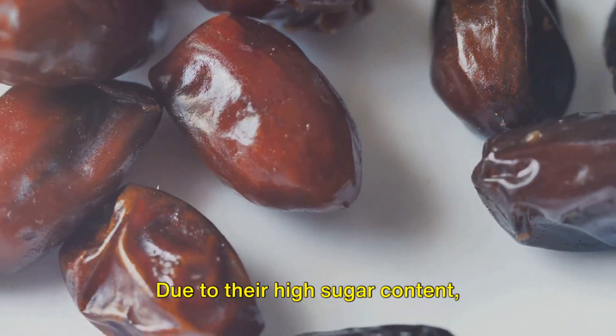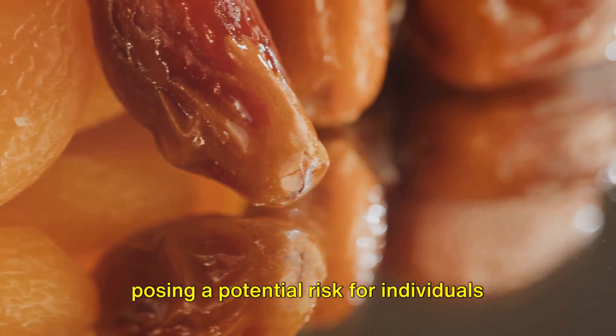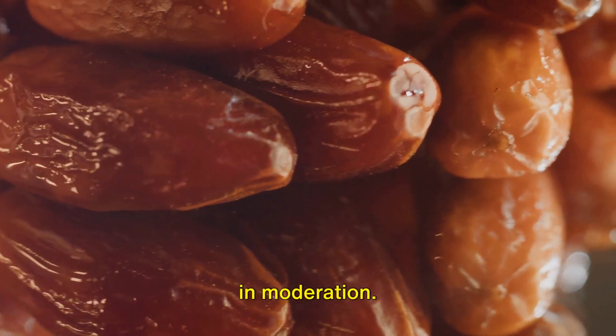Due to their high sugar content, overindulgence in dates can lead to weight gain and even spike blood sugar levels, posing a potential risk for individuals with diabetes. Remember, it's essential to incorporate them into a balanced diet and consume them in moderation.